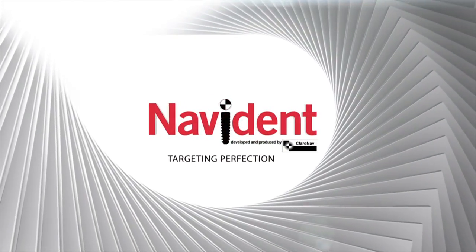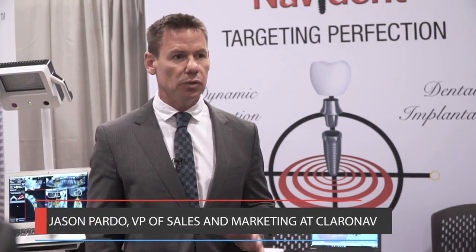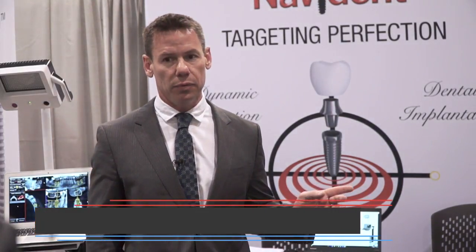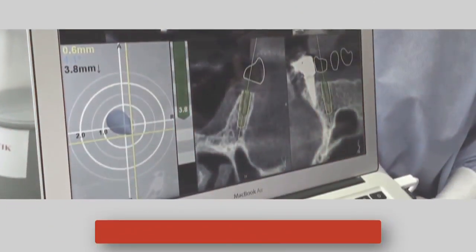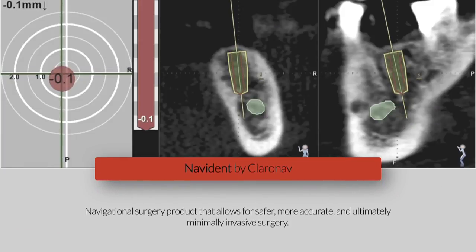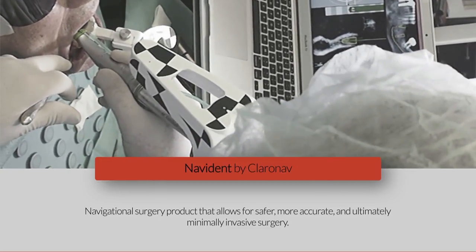ClaroNav is a medical device company dedicated to surgical navigation and medical imaging. We've been in the market for 15 years and we're a Toronto-based company. We've recently dedicated ourselves specifically to navigation, and very specifically to Navident, which is a navigational surgery product that allows for safer, more accurate, and ultimately minimally invasive surgery — which should be the goal of all surgery.